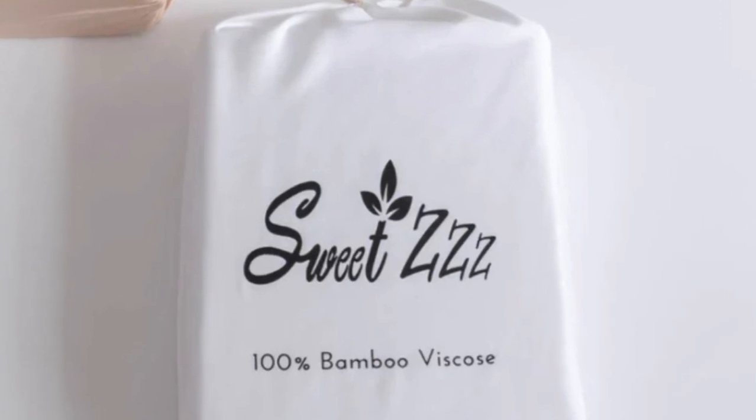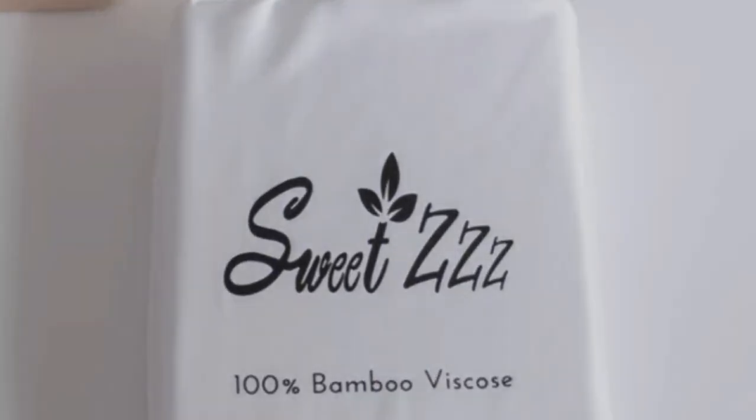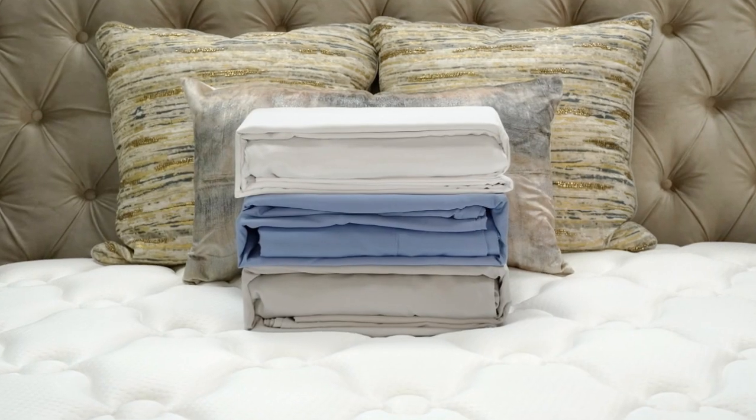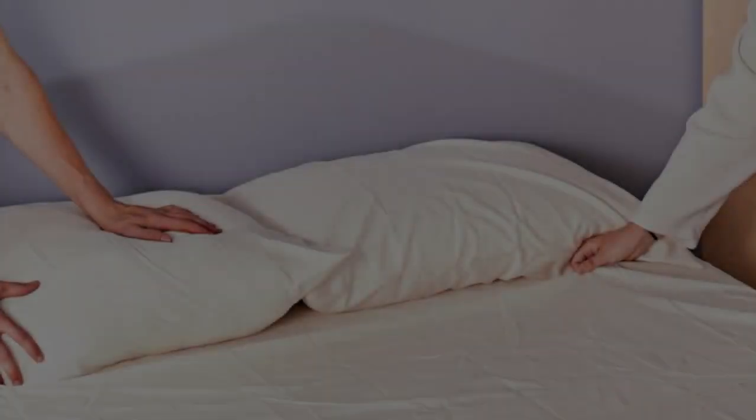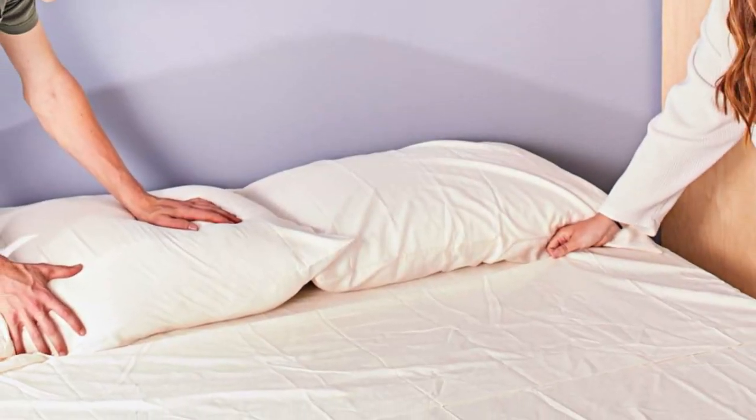Some brands only offer a one-year warranty on sheets, some offer five, but it's rare to see a lifetime warranty, which is what Sweet ZZZ offers. With good care, these sheets should last you several years.